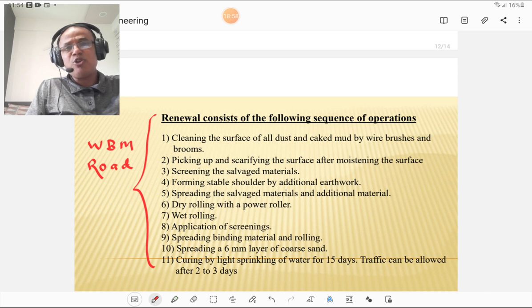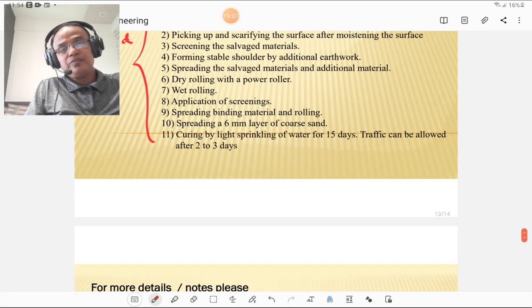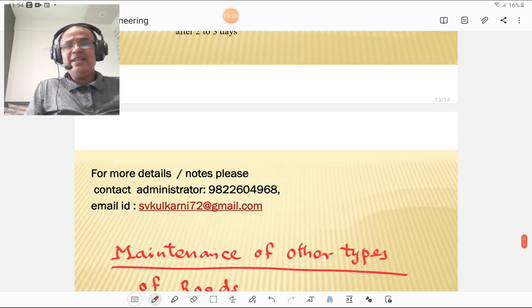You must remember this renewal procedure because WBM road is the basic road type, required for every type of road excluding concrete pavements nowadays. The next lecture will cover maintenance of other types of pavements such as bituminous and concrete pavements. Please subscribe the channel, press the bell icon to get further notifications, and don't miss the further lectures.